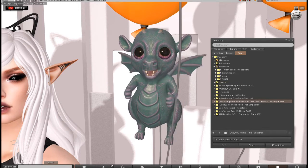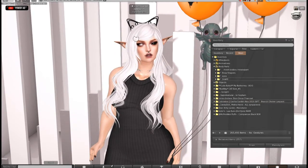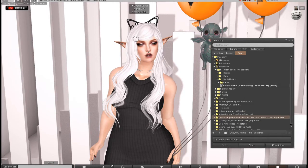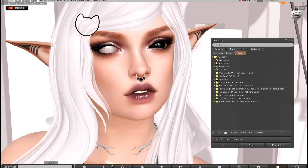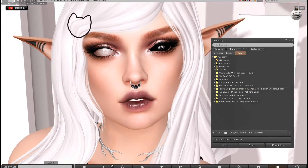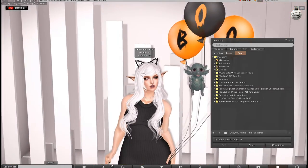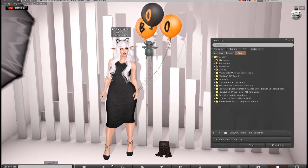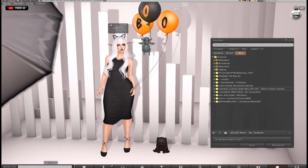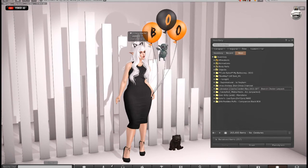The head I'm wearing is the Diana head, and that is because it is the head shown with the skin from Laura Hurley — again, a free skin. So there's a lot of freebies on me: three freebies, plus gatchas. So much fun.